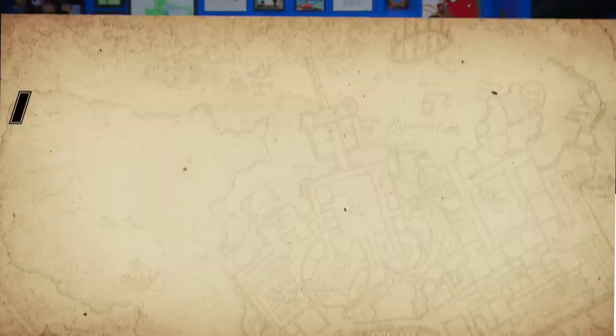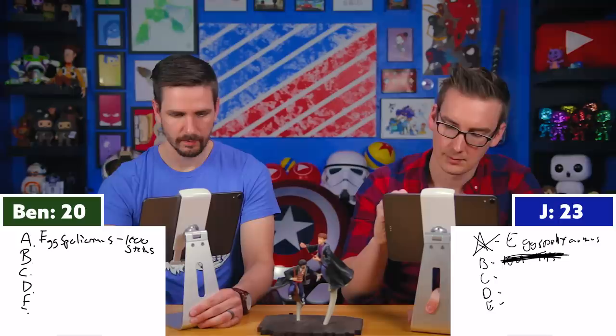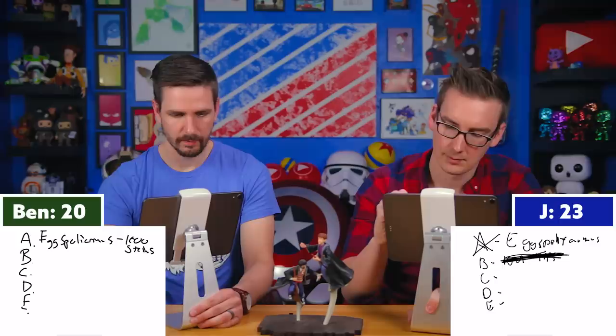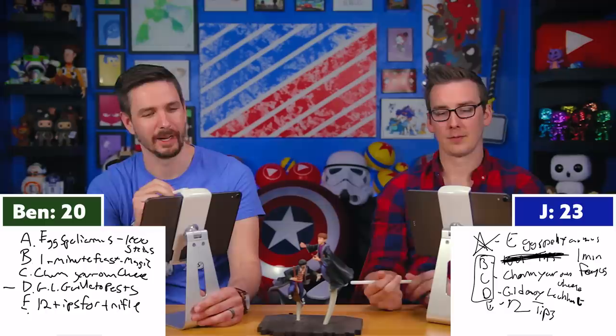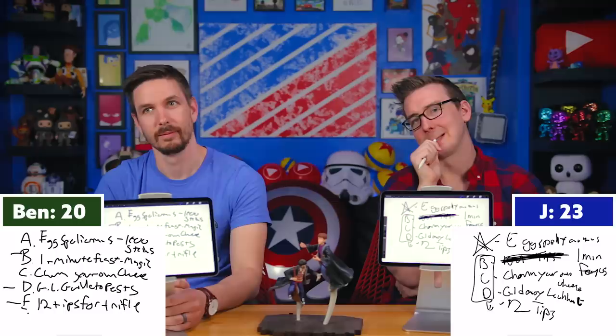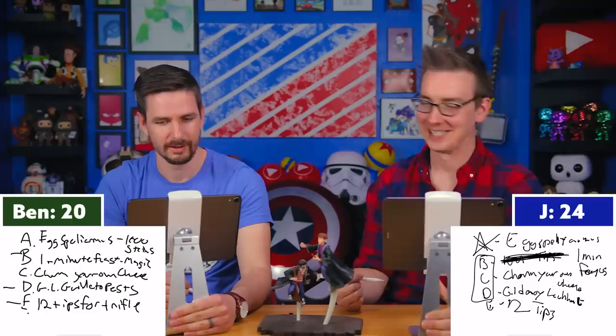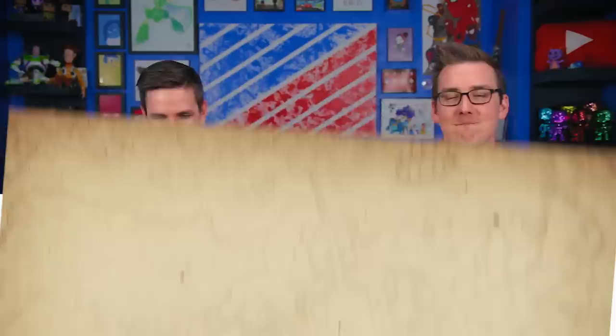Question twenty-six, select all that apply: Which of the following books can be found at the Burrow? Options: A — 'Egg Spelearmus: 1001 Tips for Banishing Magical Stains and Smells,' B — 'One Minute Feasts — It's Magic!,' C — 'Charm Your Own Cheese,' D — 'Gilderoy Lockhart's Guide to Household Pests,' E — '12 Tips for Transfiguring Trifle.' Three, two, one — B, C, and D! The answer is B, C, D. Nailed it! Charm Your Own Cheese — that's hilarious. I definitely knew A was not correct because Egg Spelearmus is so memorable.